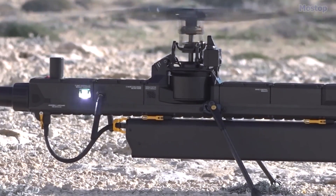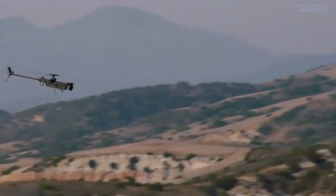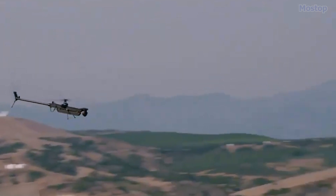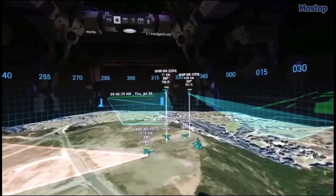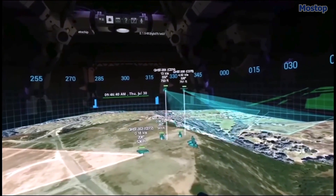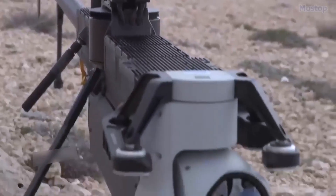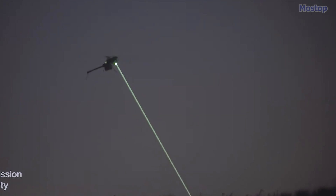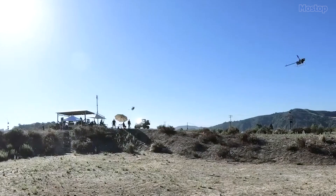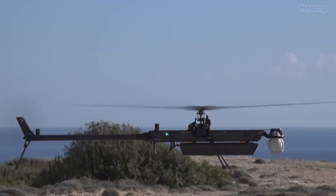Equipped with advanced flight control systems, the GHOST 4 can handle high winds while providing comprehensive situational awareness through visible spectrum imaging, thermal imaging, and other specialized sensors. Its small frontal cross-section enhances stealth capabilities, enabling it to detect, classify, and track targets in low bandwidth or contested environments without being easily detected.